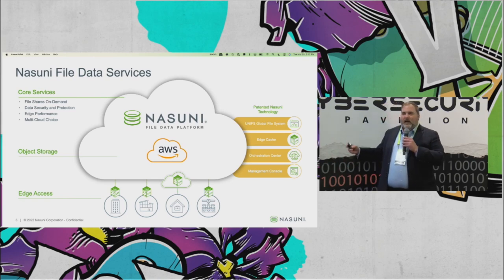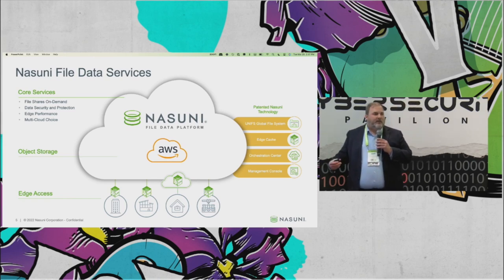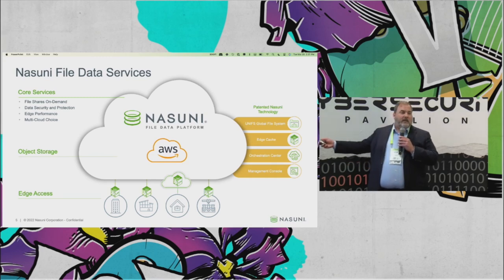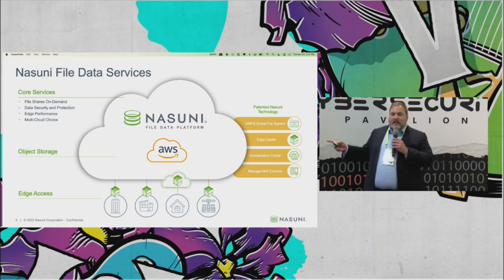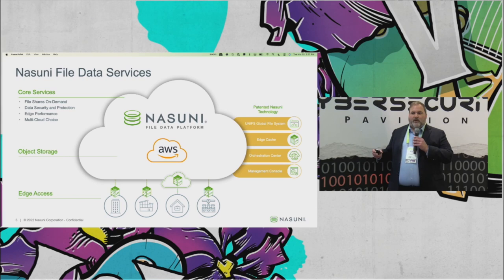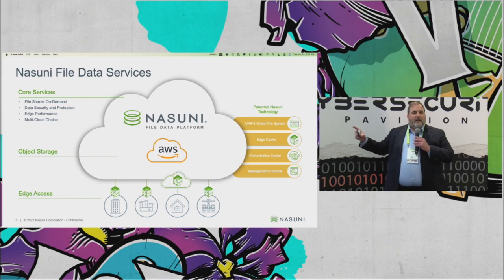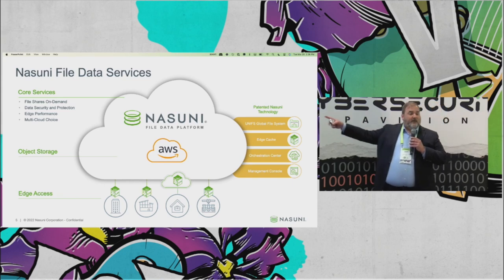Nasuni is a file data services platform — think of us as a replacement for a NetApp or an Isilon or your Windows file servers. This is a way to store data that looks just like your traditional file server, that shared drive you use to share files across your organization. But underneath all of it is Amazon's S3 object storage. We have a massively scalable file system, and the second key piece is it's infinitely versioned. Every time I make a change to a file in Nasuni, I am putting data into S3 — putting an object into S3. That's my file. And what accompanies that file is a tiny little object we call a manifest file, which says here's the version of the file if you need to go back to it. Every time I make a change to a file or folder, a manifest file goes with it.